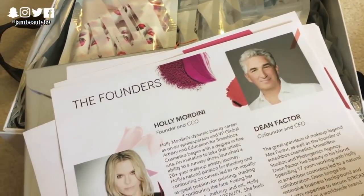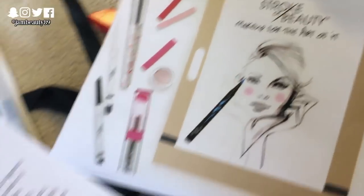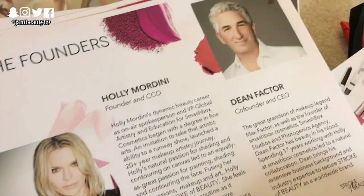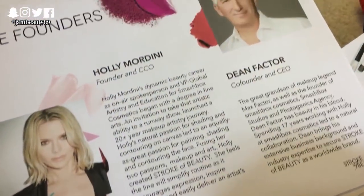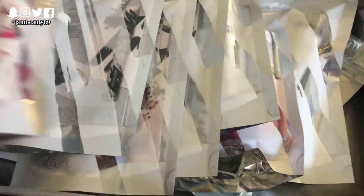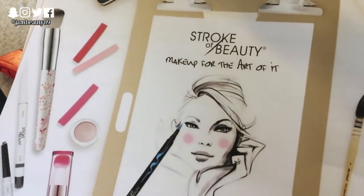I'm kind of unboxing some of these things and this is a brand called Stroke of Beauty. Apparently the two co-founders are — well, first of all, one of them is like the great-grandson of freaking Max Factor, which I think is just cool. And they're both from Smashbox — they helped create Smashbox and now they've created this new brand. So I'm kind of going through it and about to open some of these. I've not heard of this brand — have you guys heard of it?